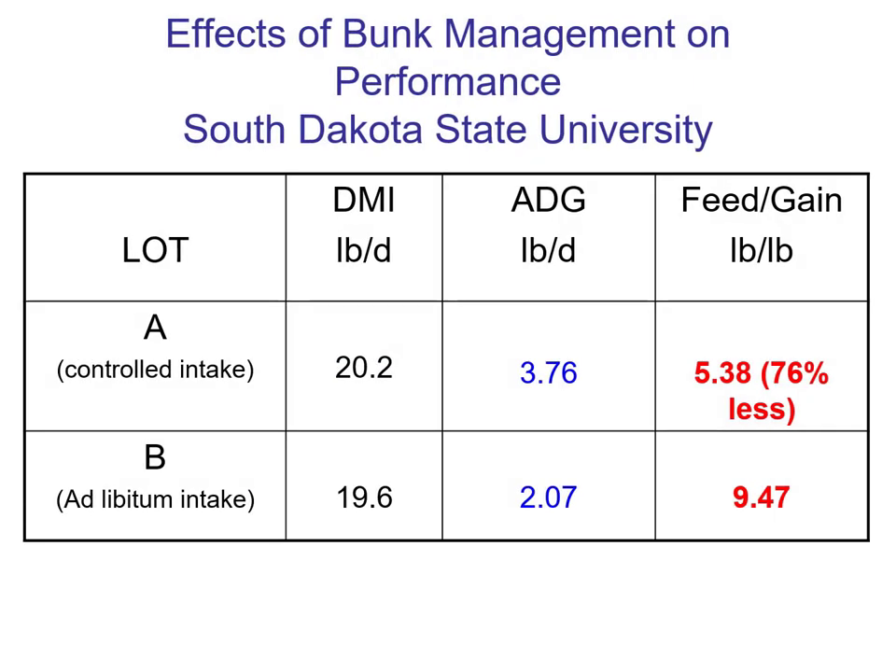Here's what they found. Lot A, controlled intake, versus lot B — there was no difference in feed intake over their 150-day feeding period. But average daily gain under the controlled situation was 3.76 pounds per day versus 2.07. It took 5.38 pounds of feed to put on a pound of gain controlling intake, but in lot B it took 9.47. If you're marketing grain through cattle, would you rather be in lot A or lot B? You better like A — fewer pounds of feed per pound of gain.